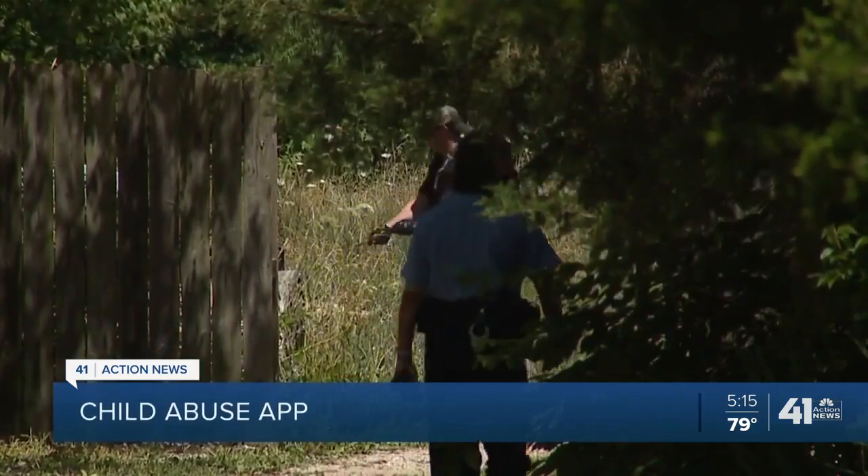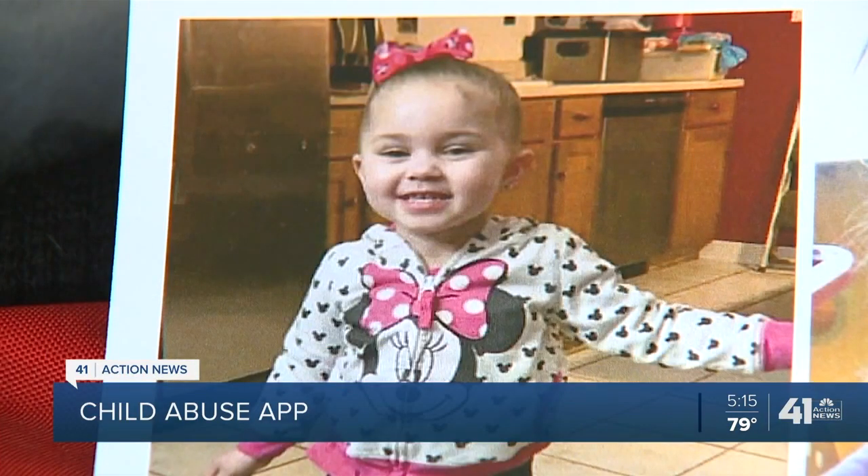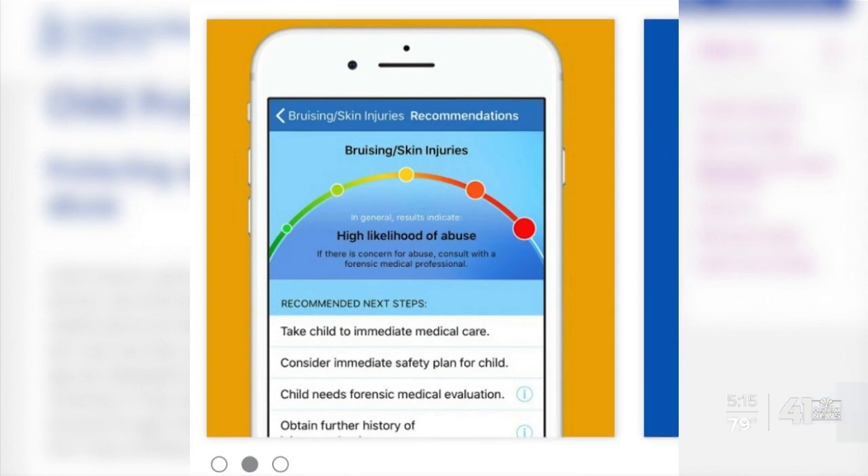When a child is abused or killed, like the recent tragic case of KCK toddler Olivia Jansen, the community demands answers. An app developed by Children's Mercy Hospital doctors that identifies child abuse signs could be part of the solution. It's called the Child Protector app, and it's been downloaded more than 50,000 times all over the world.